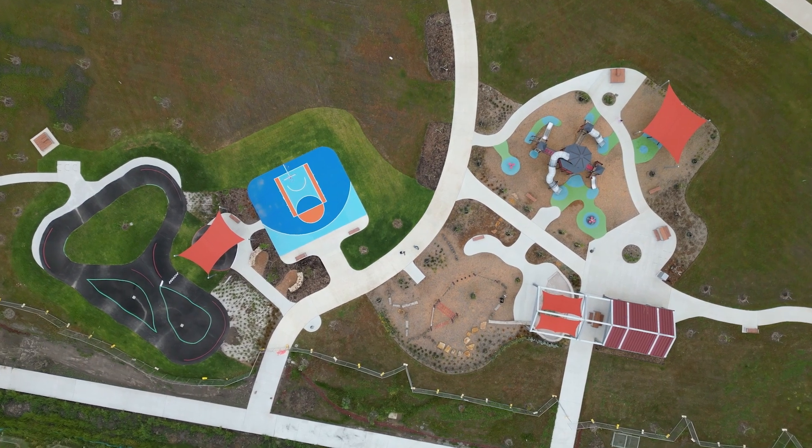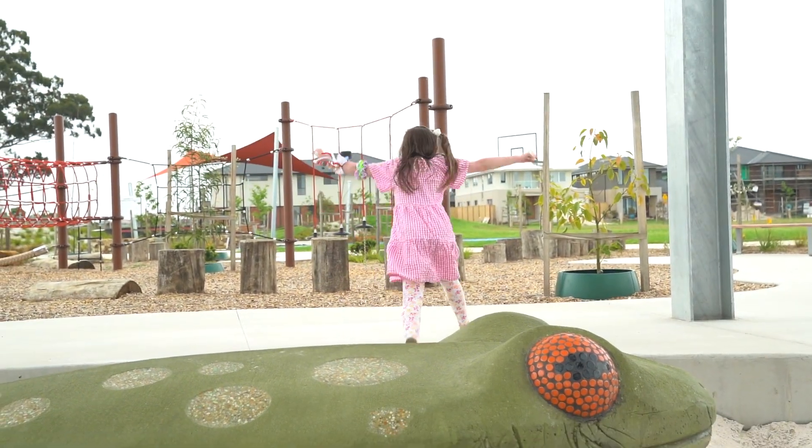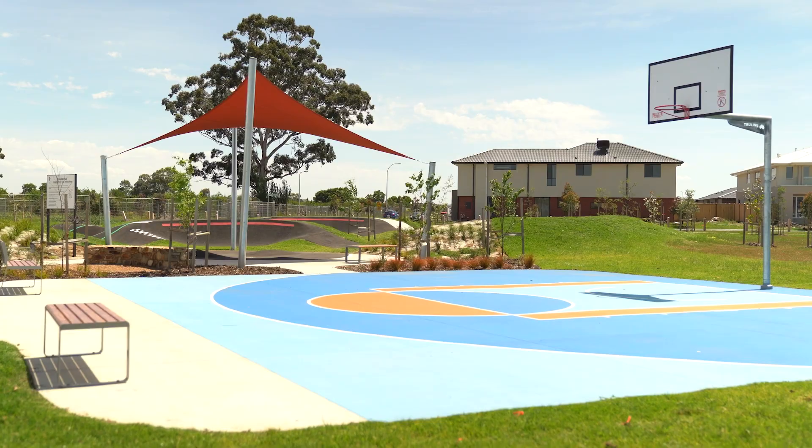The park was designed so there was something for all ages to do, with the little kids able to play with a frog under the shade or heading down the slides, through to the middle-aged kids on the road play and the older kids on the pump track and the basketball court area.